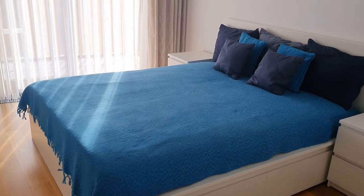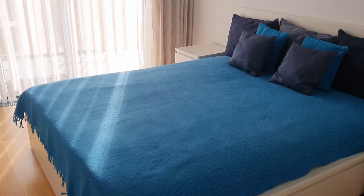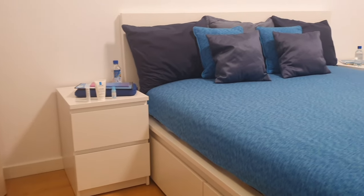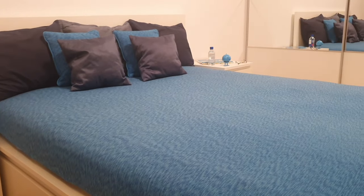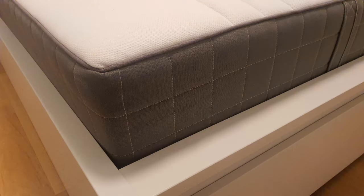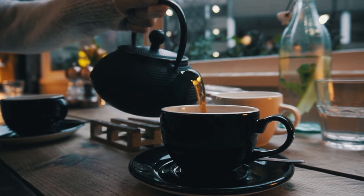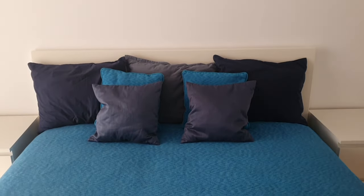Hello, everyone. Welcome, or welcome back to my channel, where I review various products I use every day. Today, we're embarking on a journey to the world of bedroom furniture, focusing our attention on the ever-popular IKEA Malm bed, its accompanying nightstands, and the cozy Hovag mattress. So grab a cup of tea, settle in, and let's explore these pieces together. Let's kick things off with a discussion about the Malm bed.